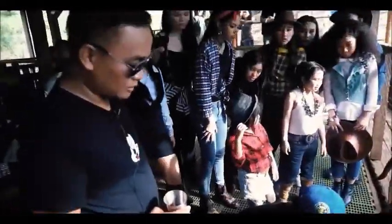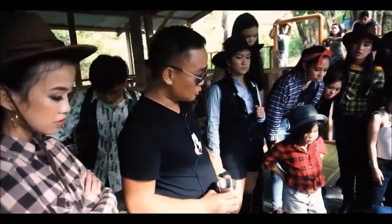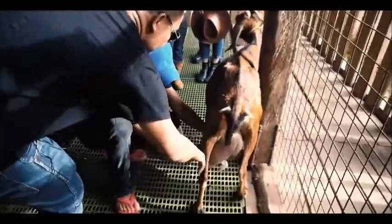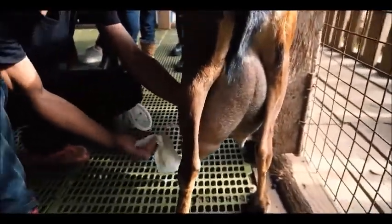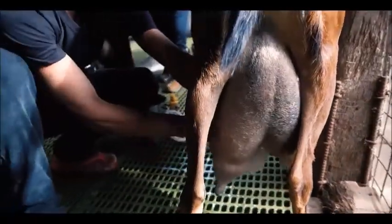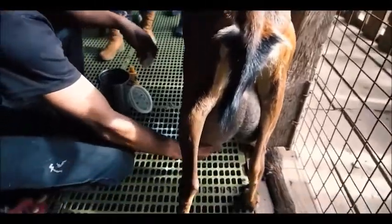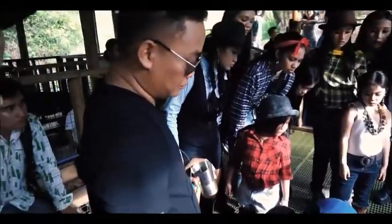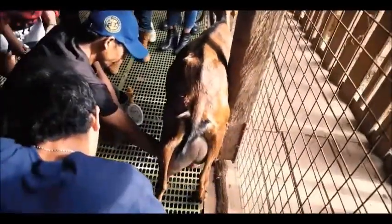Before milking the goat, we need to clean the goat's udder and teats first. There should be an initial milking, which we do before the actual milking.